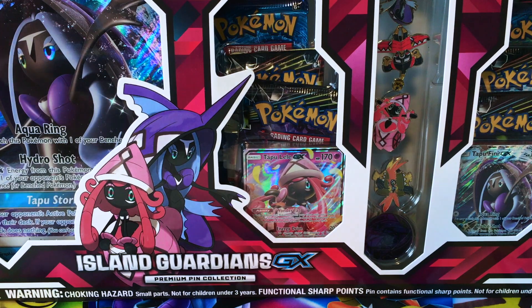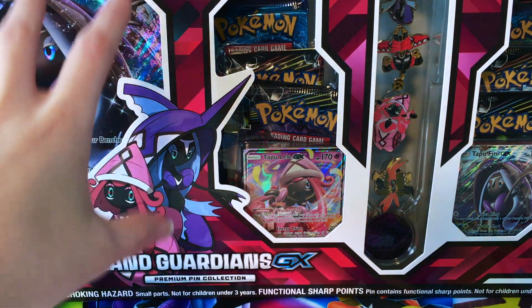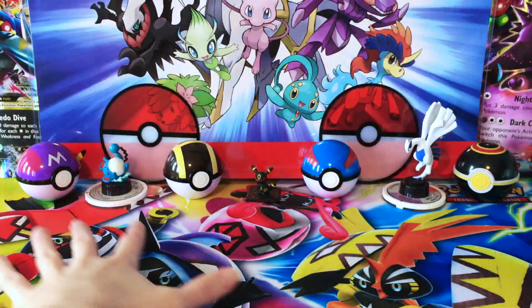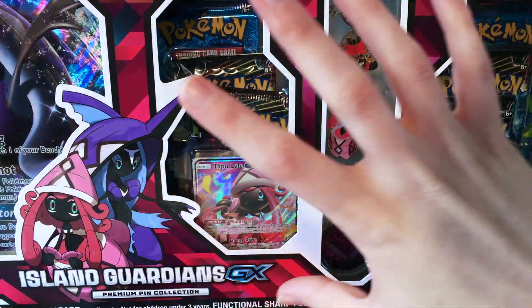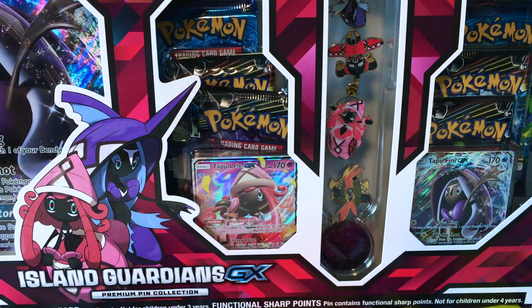This is basically just a tweaked version of the Island Guardian GX Premium Collection box, which was released in more locations — regular retailers were able to get their hands on those. What came in that one was very similar: you had a jumbo card, but the box was more of a Tapu Lele box, so you had a Tapu Lele jumbo and a Tapu Lele coin. You didn't get these pins, which is why this is the Premium Pin Collection, but you did get a cool mat with the other version. You had the same amount of booster packs and the exact same two promos. It's just a little different with the Tapu Fini and some pins here.